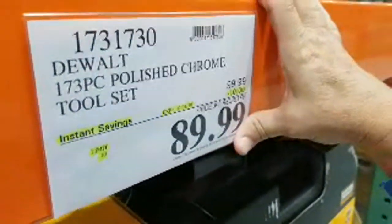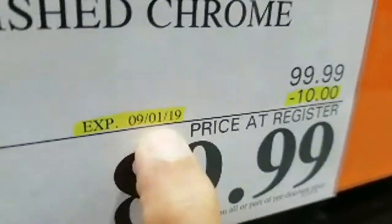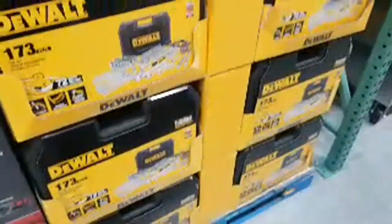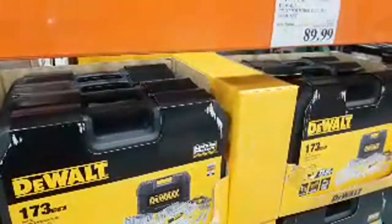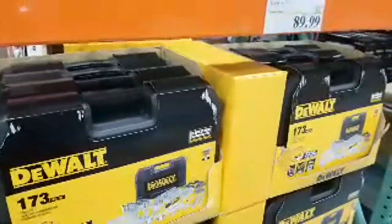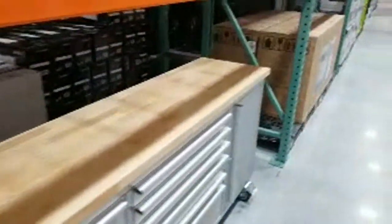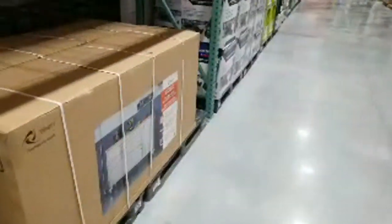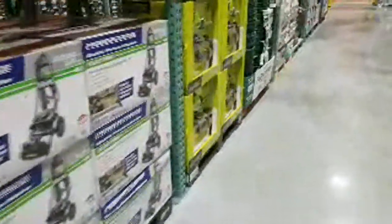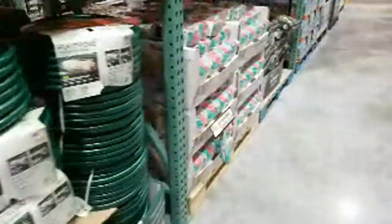You can see everything it comes with — all the different sockets, deep socket sizes, wrenches (though I don't think they're ratcheting wrenches), and the 72-tooth ratchet. It's a 173-piece set, normally $99, now $89. But just between us, I have a feeling they're doing a test. This sale expires September 1st, and I think after that they'll evaluate their inventory data and I'm willing to bet it drops down to $49.99, just like the other set did at the Father's Day sale.